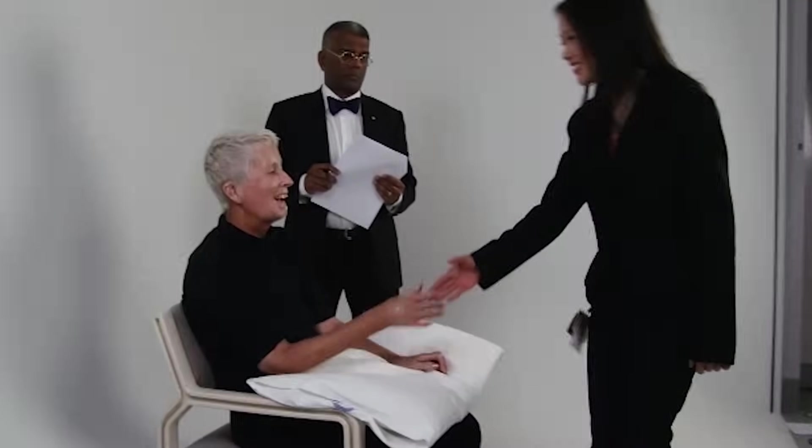Hi Judy. Hello. My name is Kylie. Hi Kylie, I'm aware you have some difficulty using your hands. Is it okay if I have a look at your hands today? Certainly, yes. Thank you.